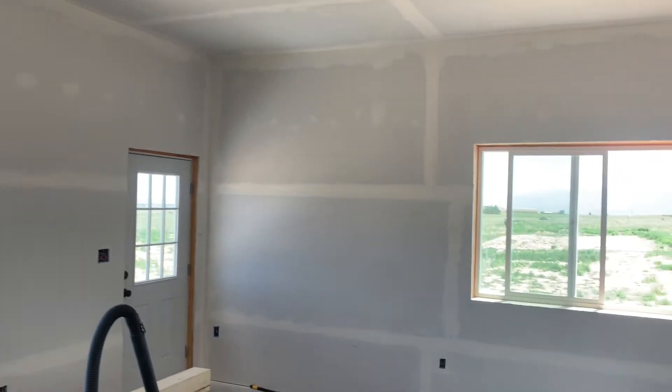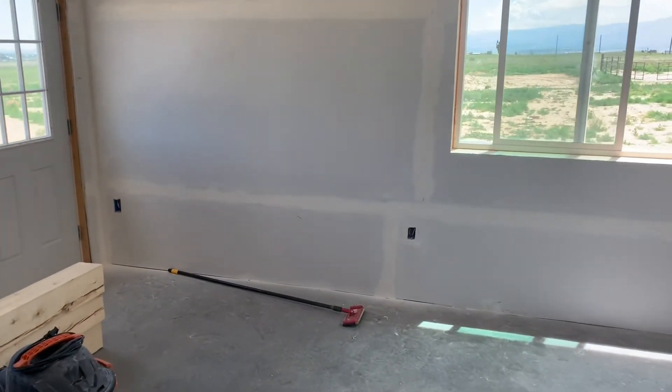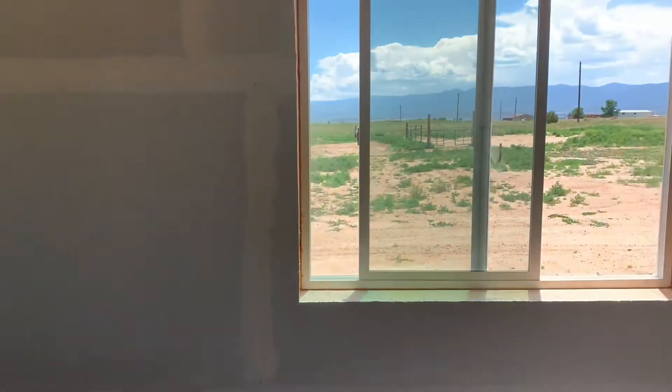We've got it sanded in here. I've got to get the ladder down, come back through and do the ceiling, and then this will be ready for the next coat of mud.